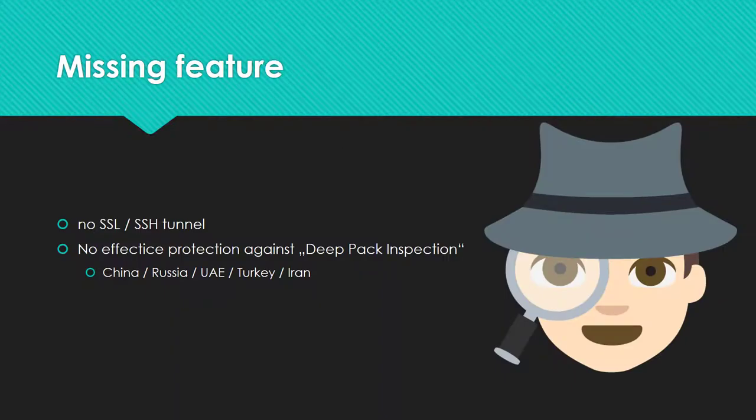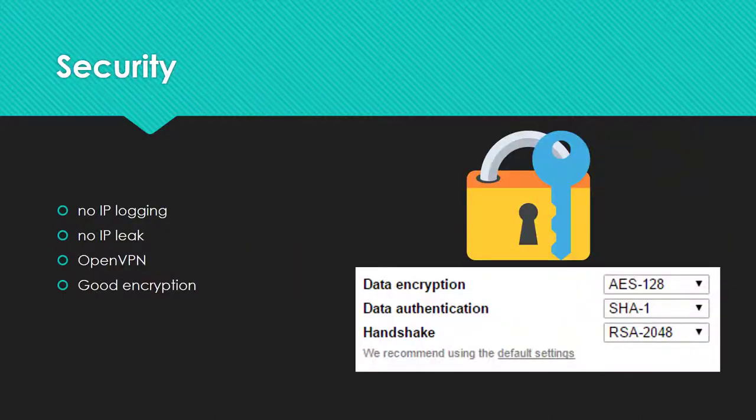There is a missing feature which protects you against deep packet inspecting firewalls — there is no SSL tunnel available. This would be interesting for countries which try to block VPN connections actively, like China, Turkey, and Russia.